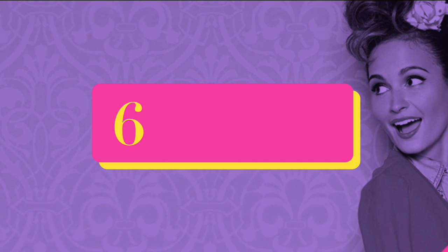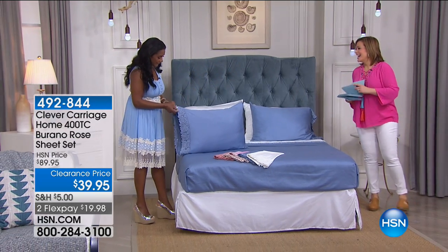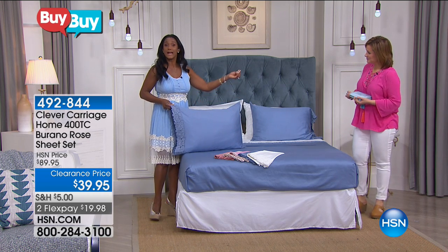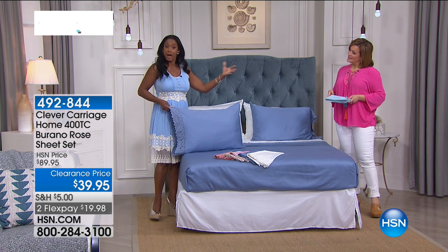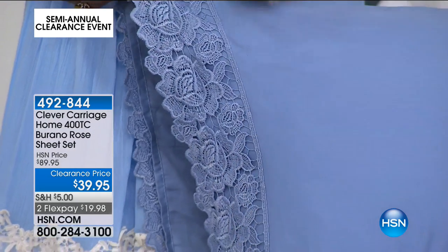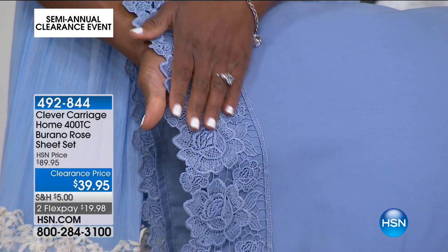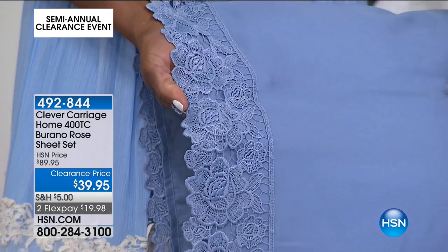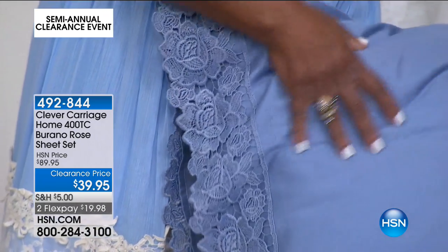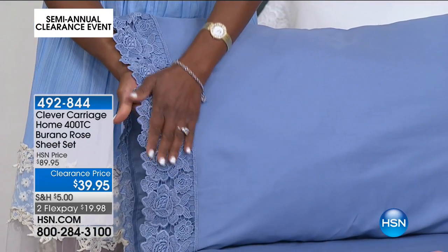Now let's hop over to Italy — just off the island of Venice, we're now in Burano Island. Maybe you've heard of Murano Glass — well, Burano is the island where lace actually originated. Look at how decadent this is. Even though you're sleeping on 100% cotton, 400 thread count, nice and full and rich but yet lightweight, the lace on this is just so soft.